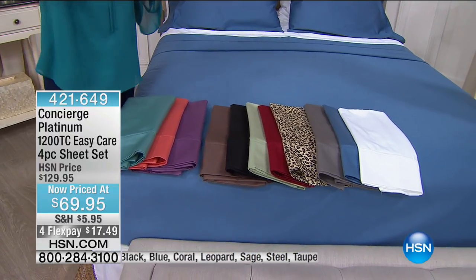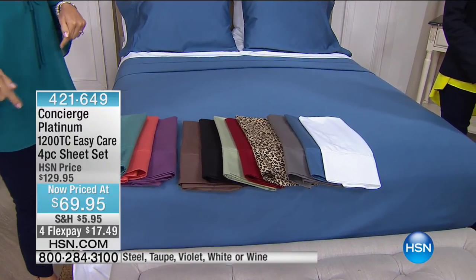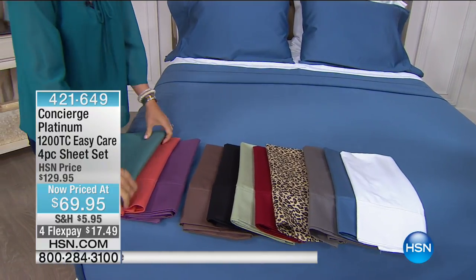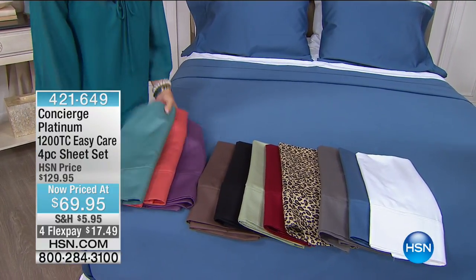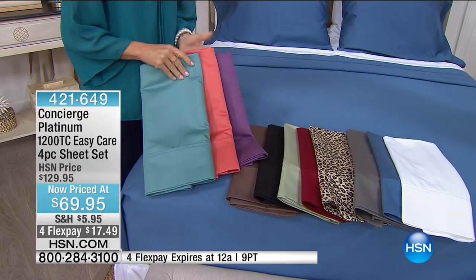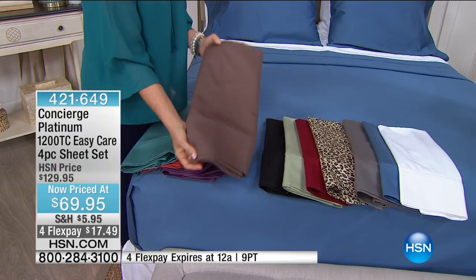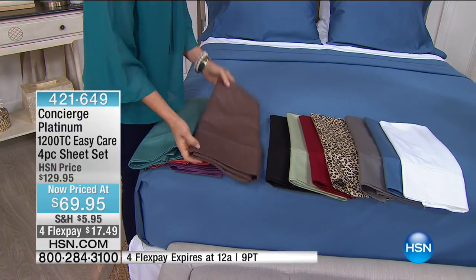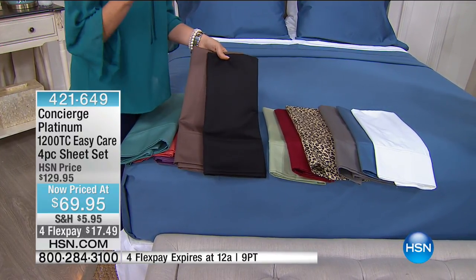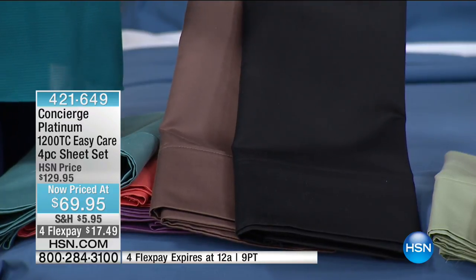This is from our Platinum Collection — our good-better-best best. It's 1200 thread count but easy care — you don't have to baby these. We have aqua, coral, and lavender in all sizes. The taupe is like a milk chocolate — so pretty. We also have black, and this is a blended fabric: 55% cotton, 45% polyester, which gives the black great color staying power.